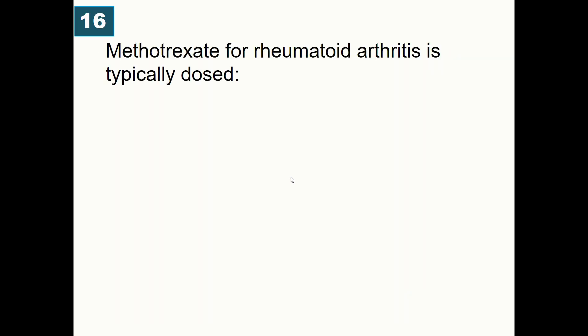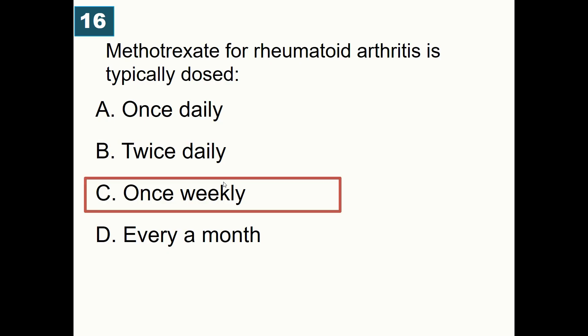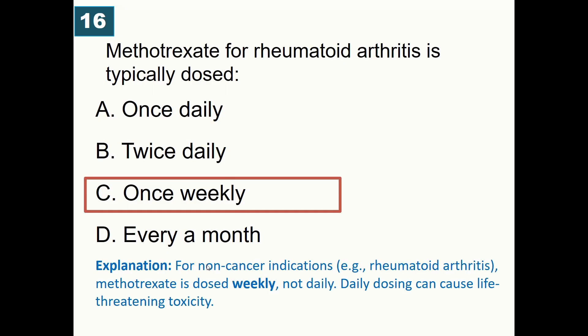Methotrexate for rheumatoid arthritis is typically dosed: once daily, twice daily, once weekly, or every month? Correct answer is once weekly. Methotrexate is dosed on a weekly basis for non-cancer indications, as daily dosing can cause life-threatening toxicities.